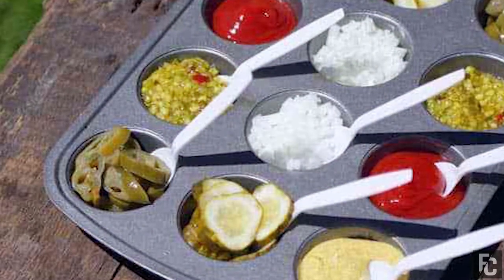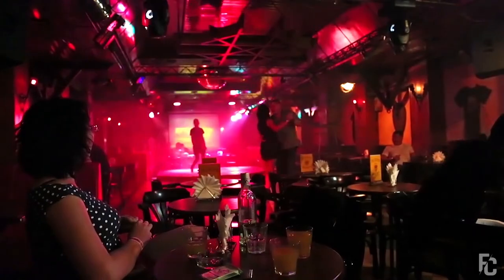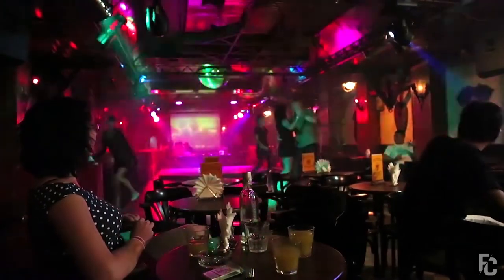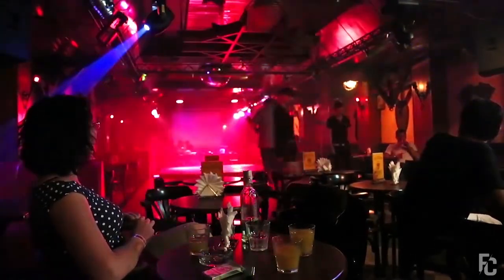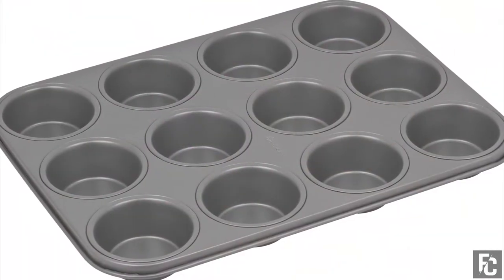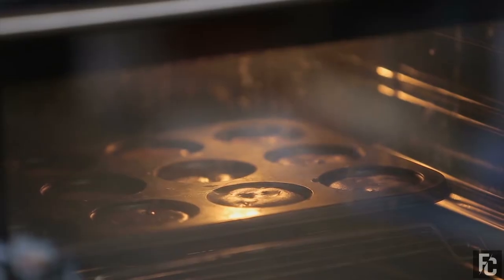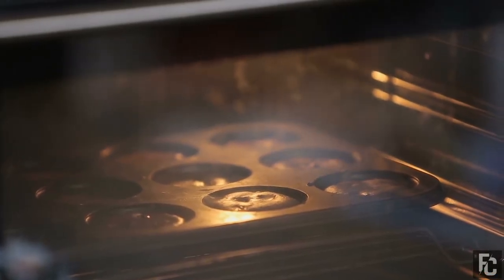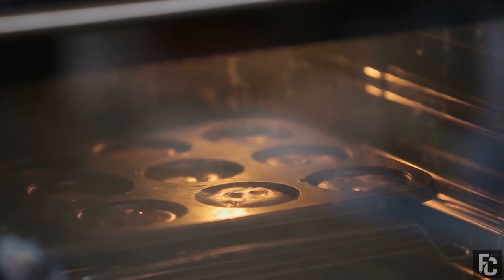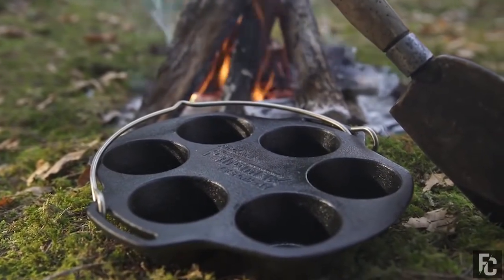Number 7: Muffin Tin Serves as a Condiment Holder for Parties. Make access to various condiments at larger parties easier by using a muffin tin as an organized condiment compartment. Muffin tins are just a series of bowls stuck together, so you can utilize each of the bowls as a separate condiment holder. This will save you from having to have separate bowls for each condiment and means less cleanup afterward. This hack will help you simplify any party, picnic, or barbecue.